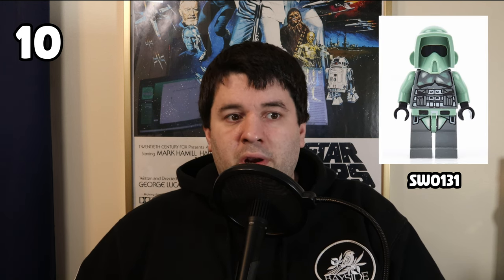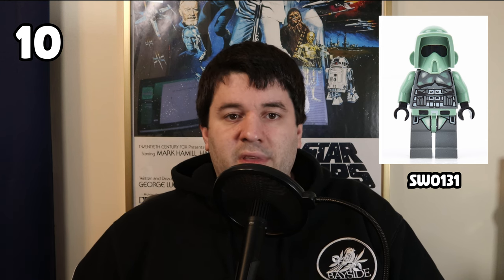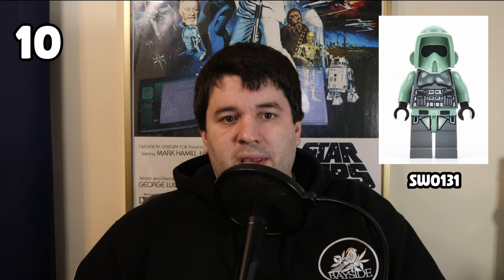Moving into the top 10, we start with number 10, the Imperial Scout Trooper from Episode 3, the Kashyyyk Trooper. To me, this is the coolest of all the old school LEGO Star Wars variant troopers. It employs the cutout visor technique we talked about earlier, with the black hat underneath to give the illusion of the tinted visor, and the sand green coloring is extremely unique among minifigures. It also has some pretty solid printing for an older style figure, including details on the hips and legs area.